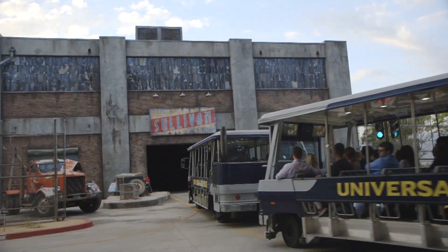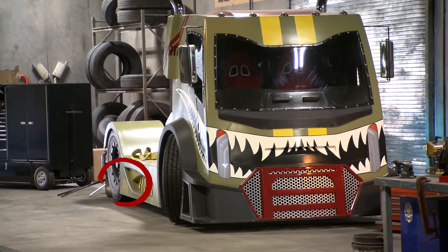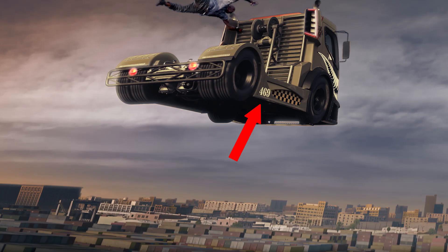When you're on Fast and Furious Supercharge, you'll notice the number 469 hidden throughout the ride. That's because during development, the code name for the attraction was Project 469, and the number remains as an homage.